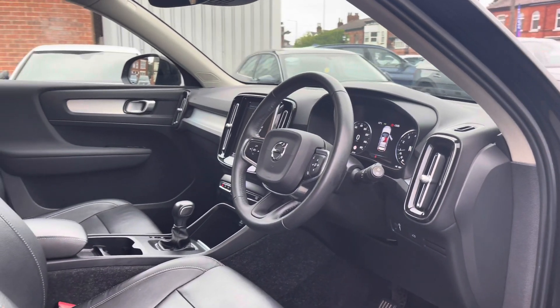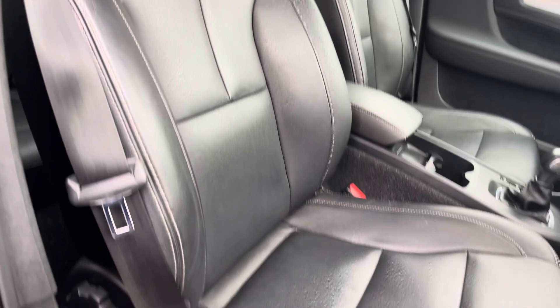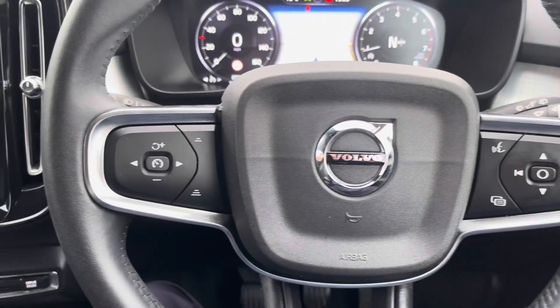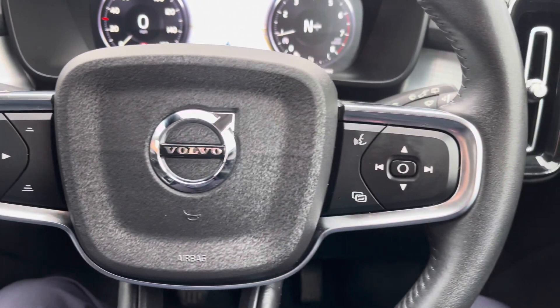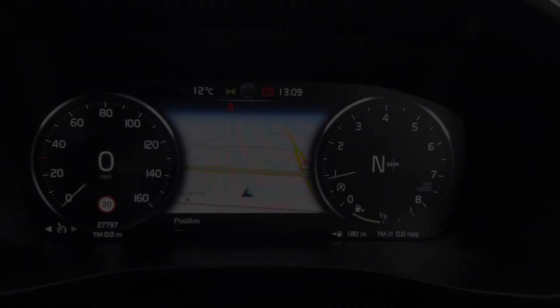Up front you have your leather wrapped multifunction steering wheel. Moving around to your front seats, you do have plenty of adjustment in the driver's seat so you can easily find the perfect driving position. On your steering wheel to the left you have your cruise control. To the right you'll find controls for adjusting the infotainment system as well as the display in the instrument cluster.